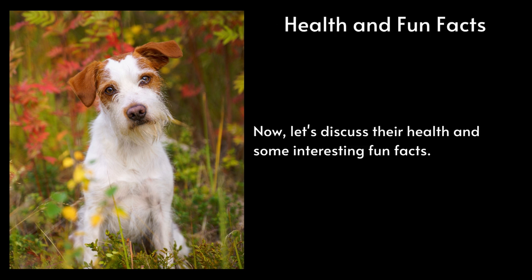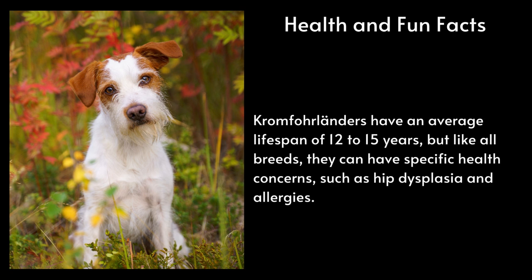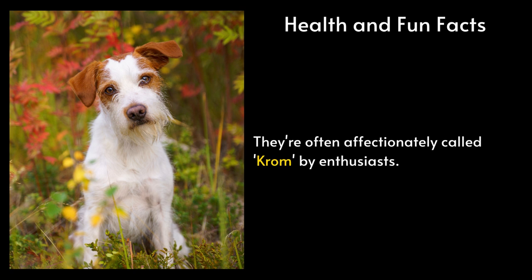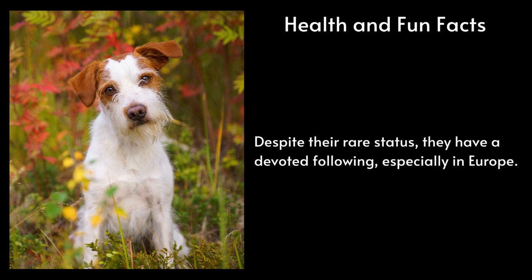Health and Fun Facts. Let's discuss their health and some interesting fun facts. Kromferlanders have an average lifespan of 12 to 15 years, but like all breeds, they can have specific health concerns such as hip dysplasia and allergies. Did you know that the breed's name is quite a mouthful? They're often affectionately called Krom by enthusiasts. Despite their rare status, they have a devoted following, especially in Europe.